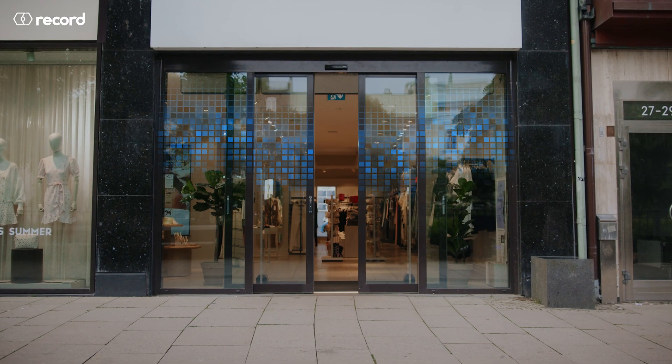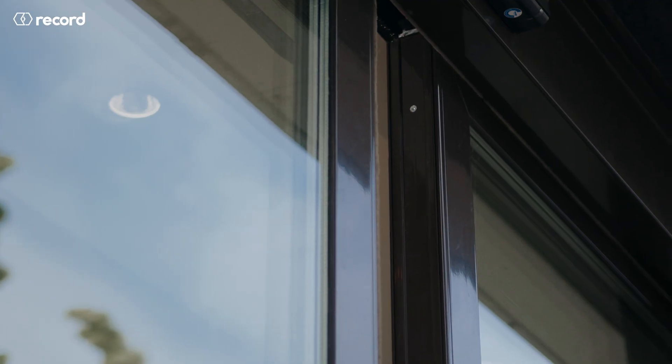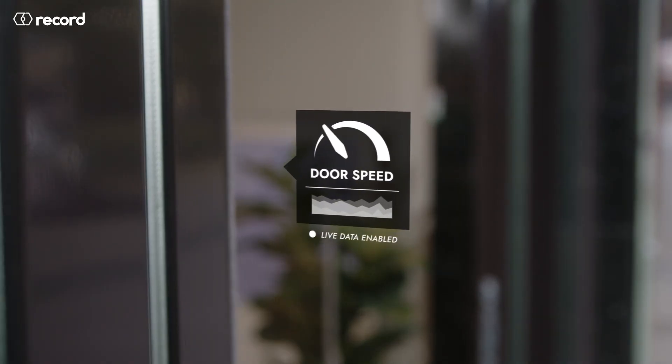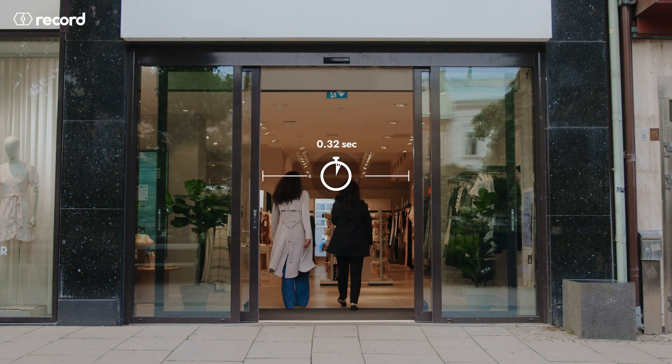This is exactly what the innovative AI solution EcoLogic is designed to understand and resolve. Introducing an algorithm that constantly adapts door behavior to real-time weather data and customer flow, tweaking door speeds and hold open times without compromising the customer experience.